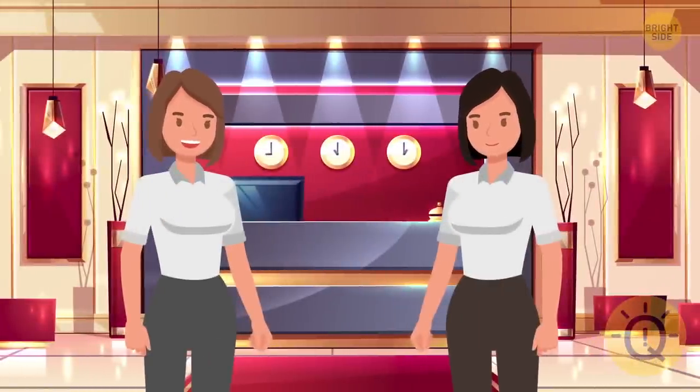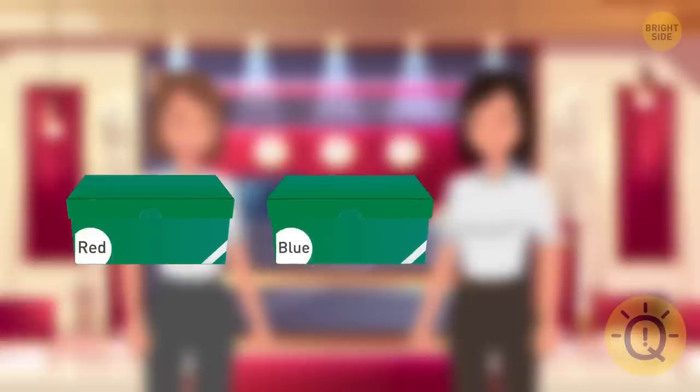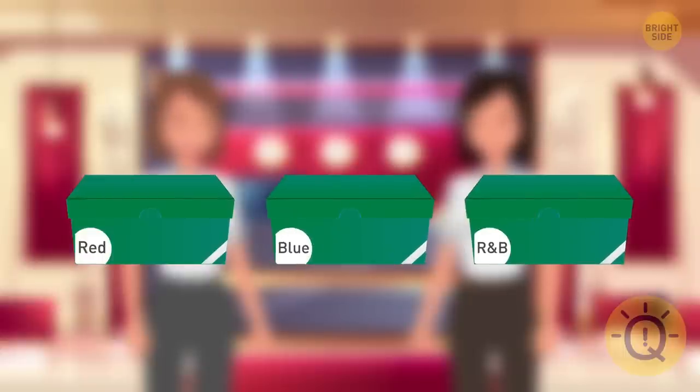Mia gave Kira three shoe boxes labeled red, blue, and red-and-blue. She said: I labeled the boxes incorrectly. You can only open one box of your choice and then label the boxes correctly. If you do it, I'll give you all these shoes. Can you help Kira label the boxes?